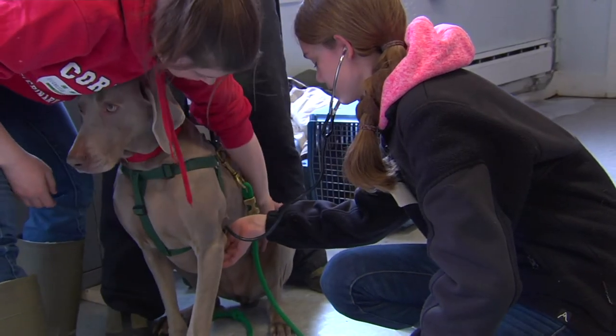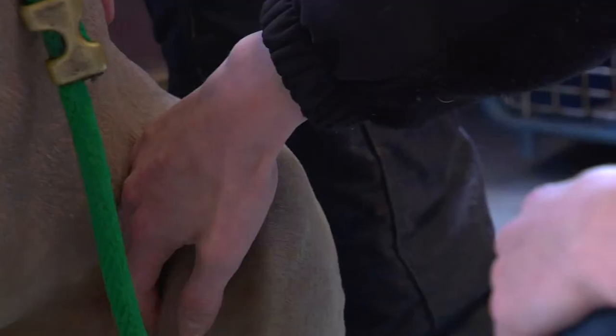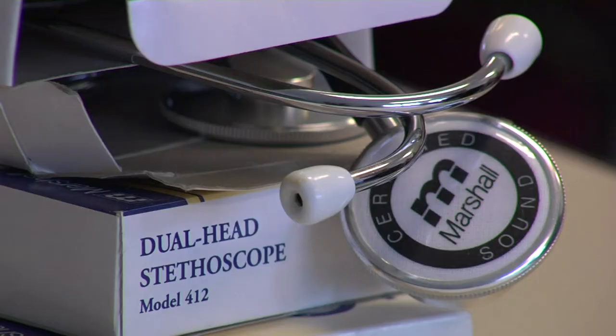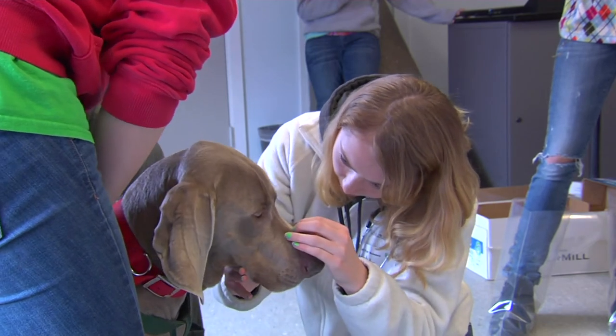The students learn about other common veterinary procedures as well, including how to vaccinate using different props and checking fecal samples for the presence of parasites. In other words, they get an inside look at vet science, sometimes even more inside than they bargained for.